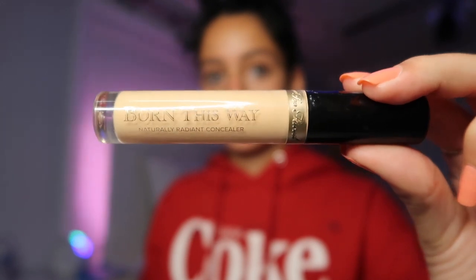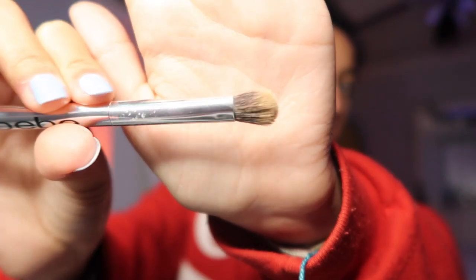Now I'm gonna take my concealer in the shade cool medium and apply it on my eyelids. Then I'm gonna take my concealer brush from BB and blend out the concealer.